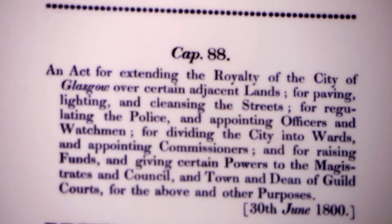Everyone got at school that Robert Peel founded the police in London in 1829, but as you can see the 1800 Glasgow Police Act was 30 years before, and in fact Robert Peel was a 12-year-old schoolboy when Glasgow got its first police act.